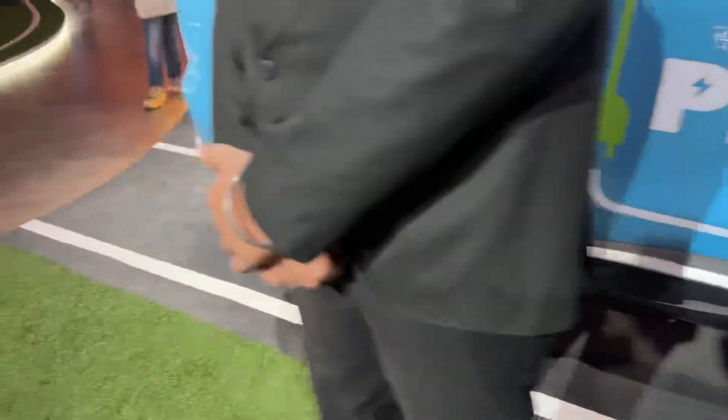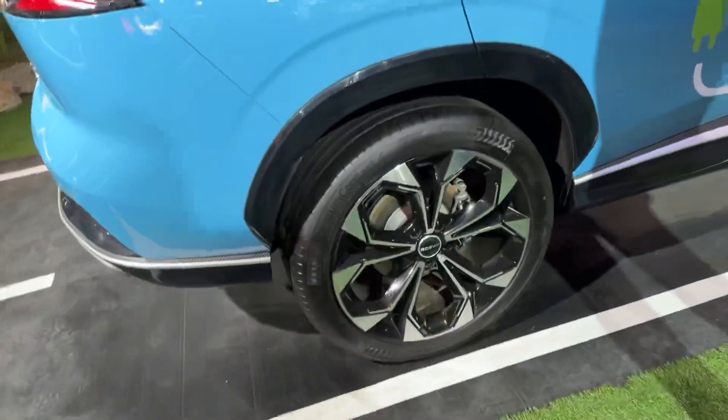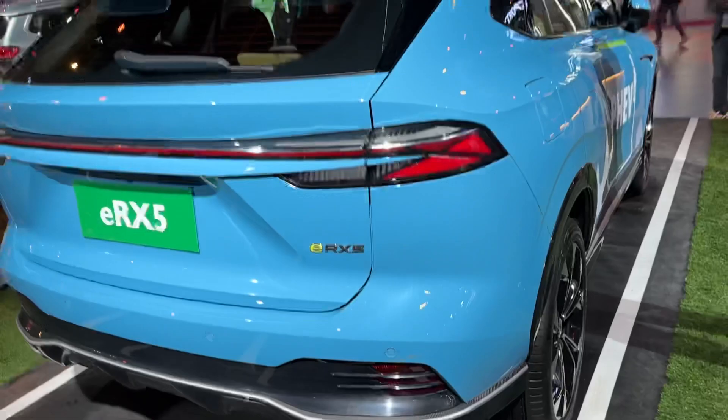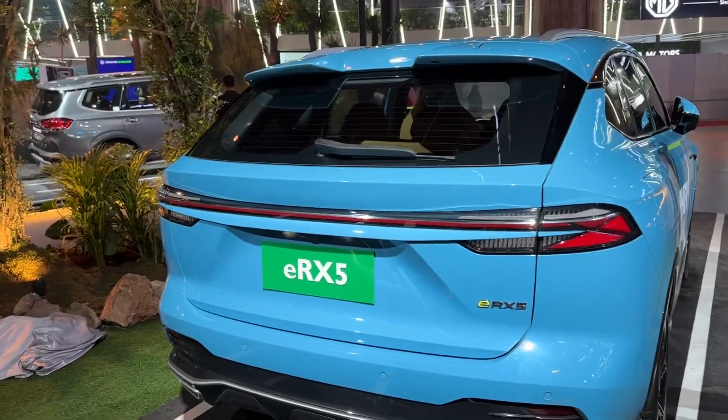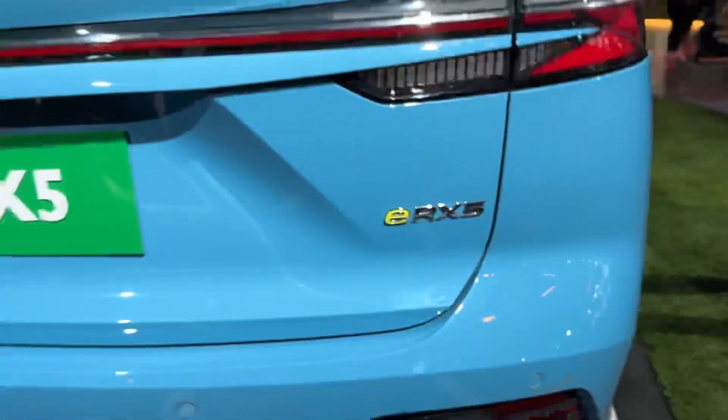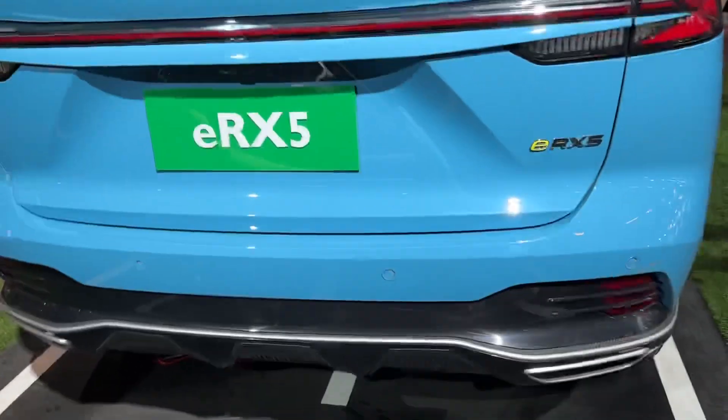Coming to the side, the 20-inch alloys look massive. It's a PHEV — a plug-in hybrid electric vehicle. I'll tell you all about the powertrain and specs in a bit. And this is how it looks from the rear — ERX5 badging right here. The 'E' is because it's a hybrid vehicle, and as you can see, there's big boot space.